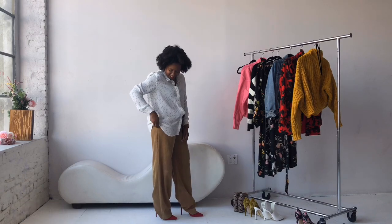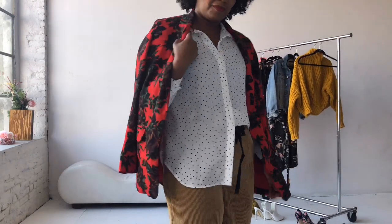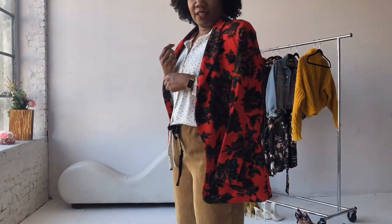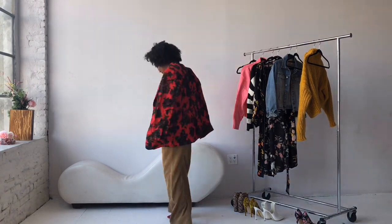If you follow me over on Instagram, you know that I love a good blouse and I love a good half tuck. I've been doing this half tuck probably since high school — it's just something that always looks so chic when you do it right. As I get a little bit closer, you can see that the blouse is polka dot and I'm wearing a red floral blazer also from Zara.